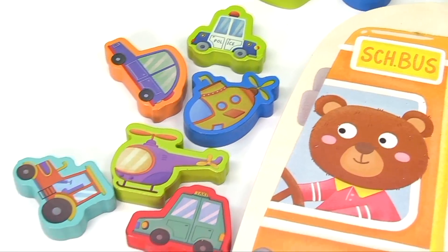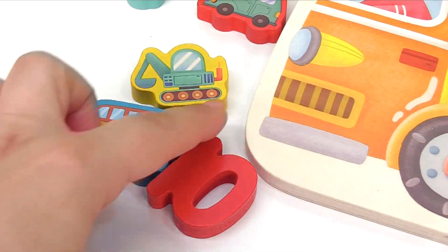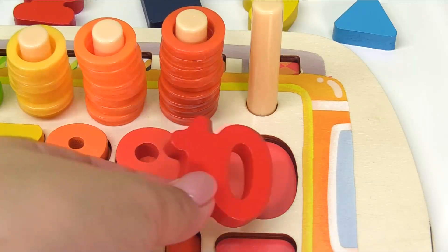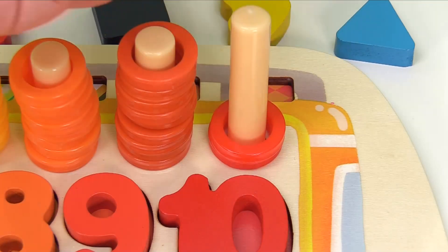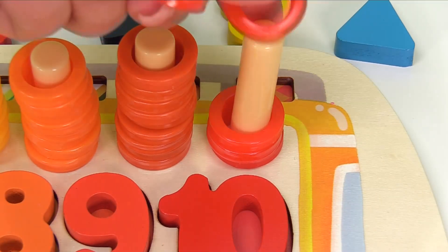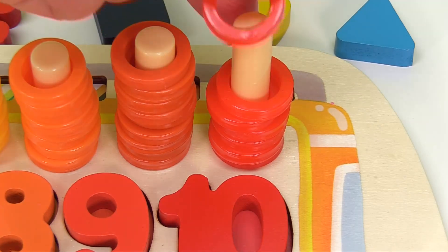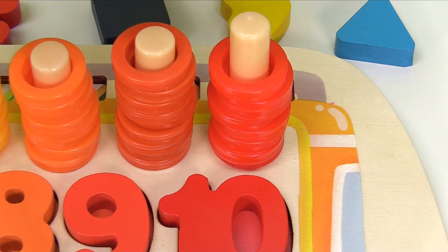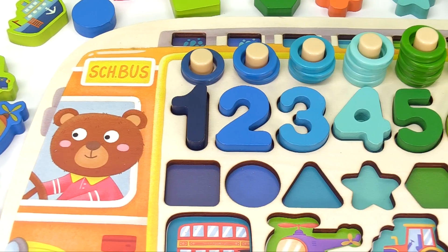We need to find the number ten. Where is the number ten? Here it is. It goes right here. And here's one, two, three, four, five, six, seven, eight, nine, ten red rings.